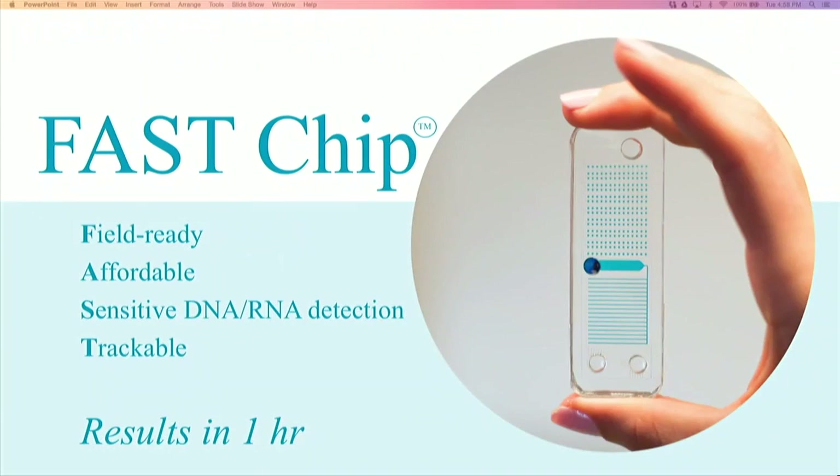mFluidX's solution is the FAST chip — a field-ready, affordable, sensitive, and trackable solution. This technology was originally funded by the Gates Foundation and DARPA. I was the original lead inventor of the FAST chip during my PhD studies at UC Berkeley. We will have Danica, who has a PhD in infectious disease from Berkeley, show you a demo.